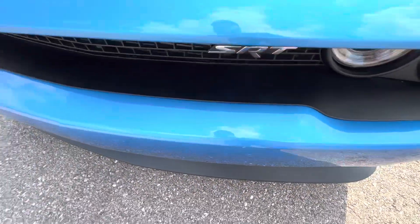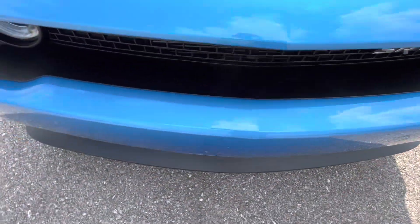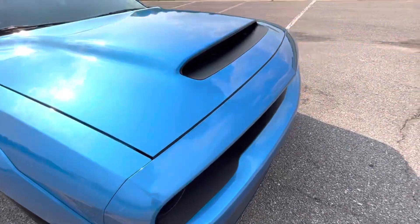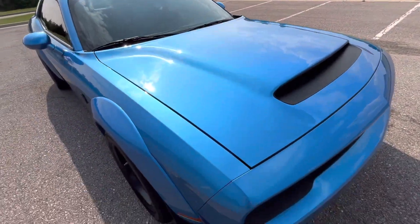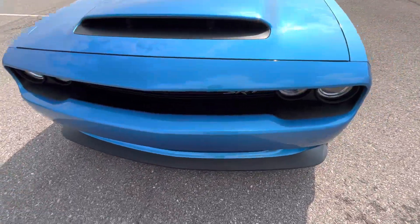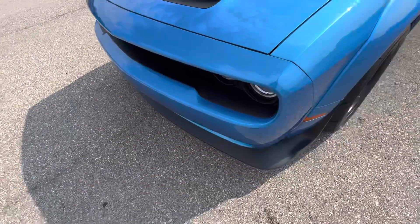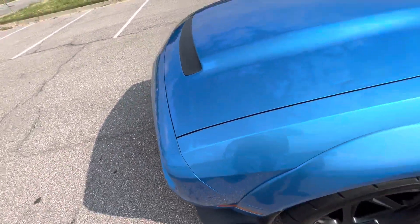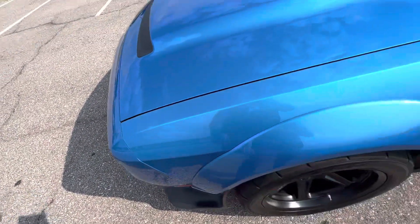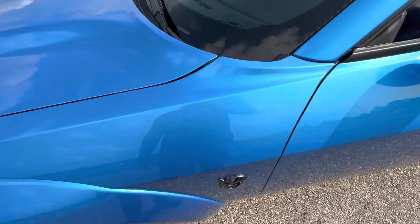Small mark right there. I do believe the front has PPF on it — there's a line right there, so the front does have PPF, clear bra. That paint just looks so good, metallic flake. Looks amazing. The front end is almost perfect — just has that one mark in the PPF. That's the only flaw in the front. No chips, no scratches, scuffs, or anything. No imperfections with the PPF.